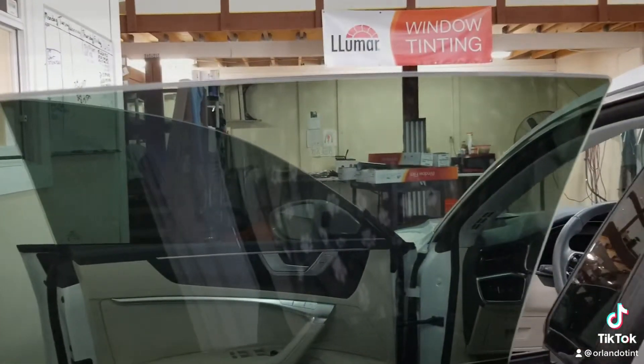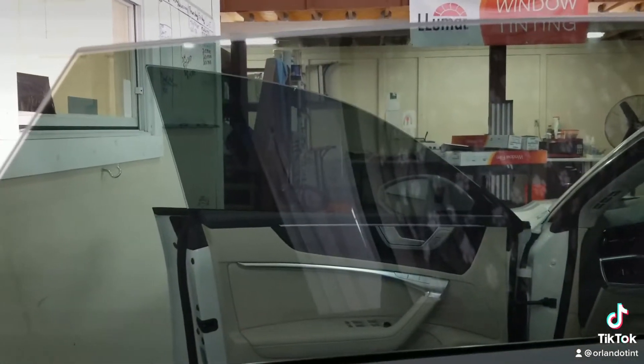As you can see, we do nice clean edges — no dirt, no dust. This film goes all the way to the top edge of the glass. A lot of places don't do that; they leave a big gap up there. We don't. We make it nice and tight, we make it look more like a factory install.